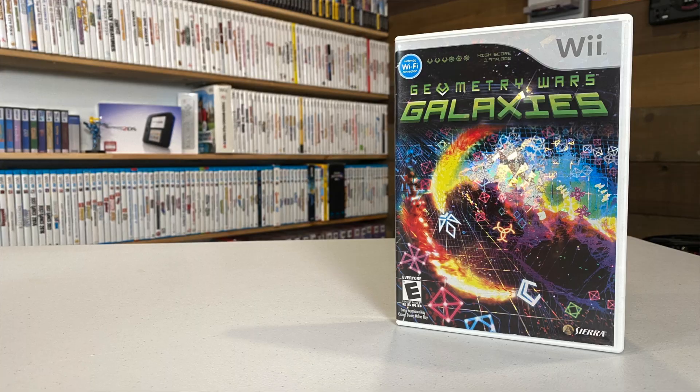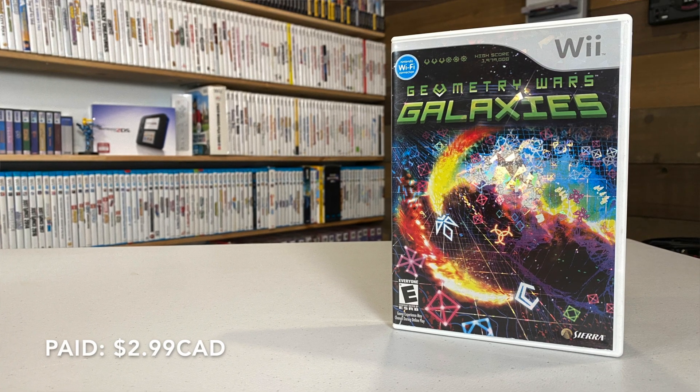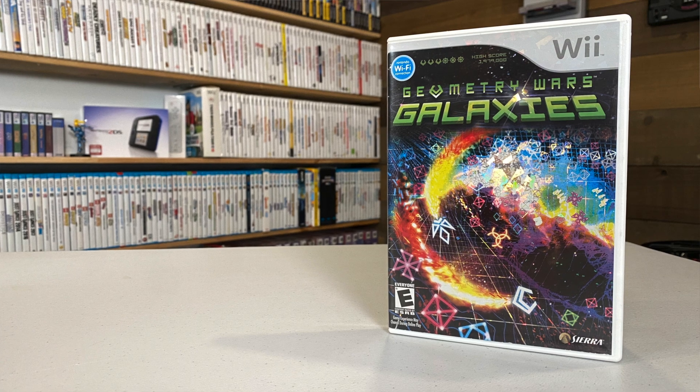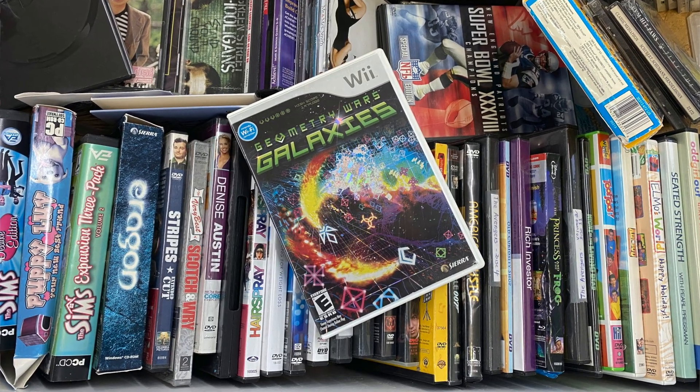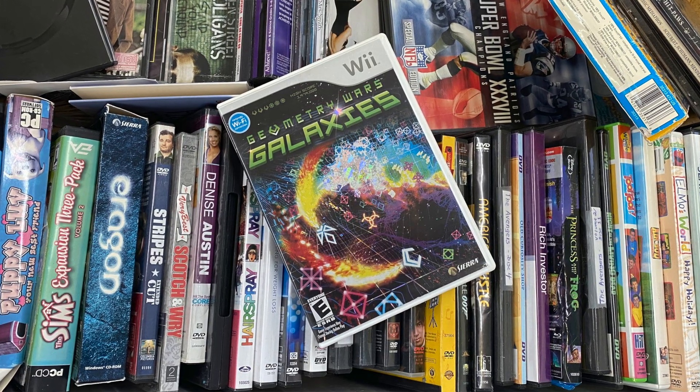First up is a pretty cool little game that I don't see often on the Wii — Geometry Wars Galaxies. It has a really cool holographic-looking cover art that extends all the way to the back. It's a complete copy that I found for about three dollars at a thrift store that generally doesn't have anything decent at all, but going there just about every week paid off this time around.